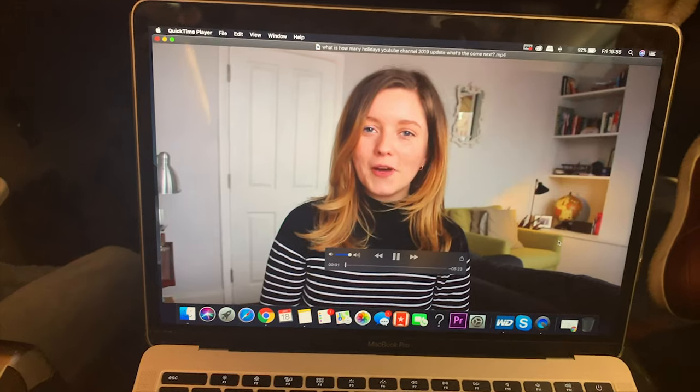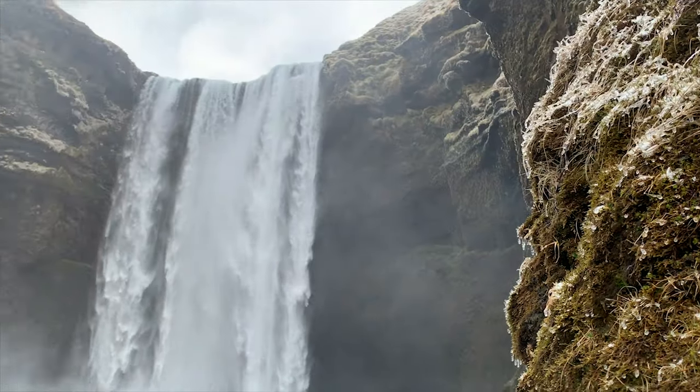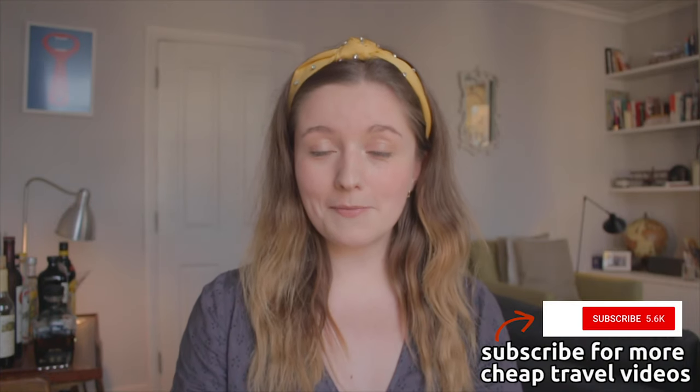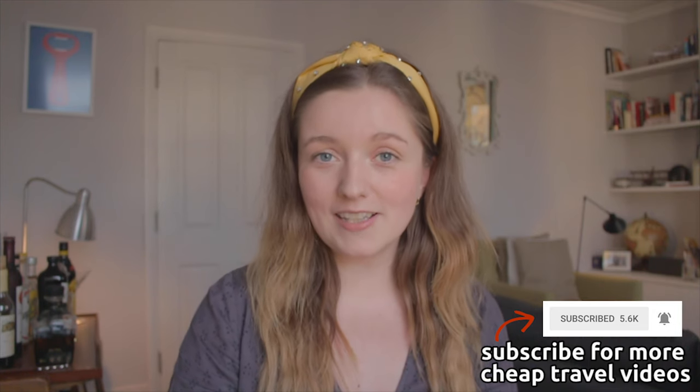My name's Chelsea and I'm a cheap holiday expert. Recently I completed a six nights for £600 road trip around the ring road of Iceland, proving that Iceland does not need to be super pricey. What I'm going to do right now is muster up all those cheap tips for you and try to get through as many as I can in five minutes. Let's get five minutes on that timer — let's go.